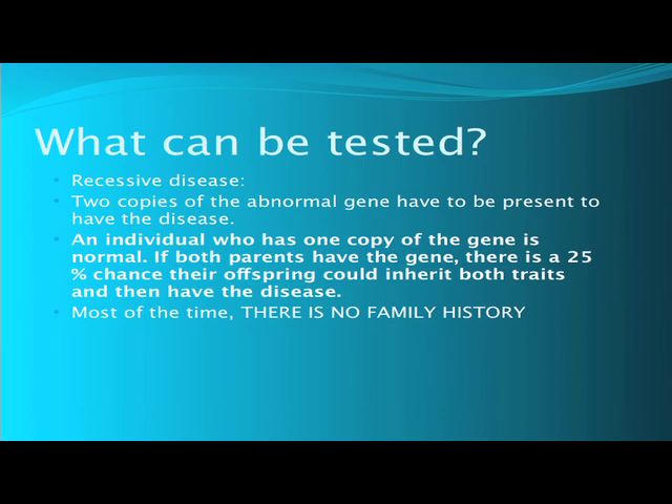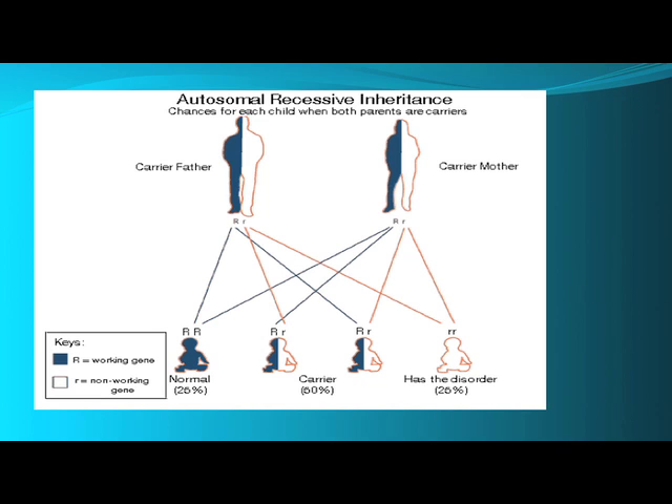Most of the time with recessive genetic disease, there is no family history. Here's a diagram of the inheritance pattern of an autosomal recessive disease. The father has one normal gene — the dark blue and the big R — and one abnormal gene, the white shaded area and the small r. The mother is the same. They are normal. They're going to pass on one copy of their gene to each offspring. Twenty-five percent of their children will get both normal genes from each parent — they will be normal and will never have to worry about passing on that gene. Fifty percent of the children will get one copy of the abnormal gene and one copy of the normal gene — they will be carriers just like their parents, but they will be normal. However, 25 percent of the children will get both copies of the abnormal gene and will be born with a disease.